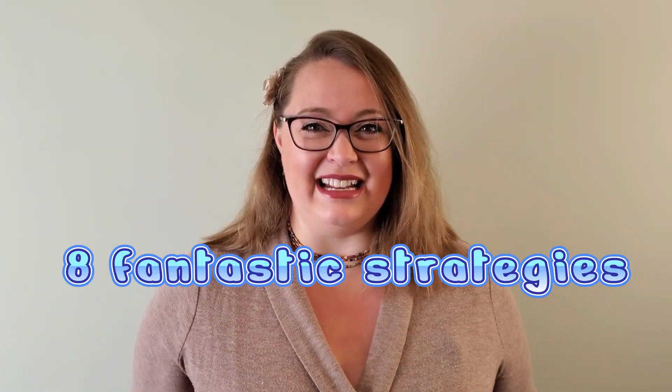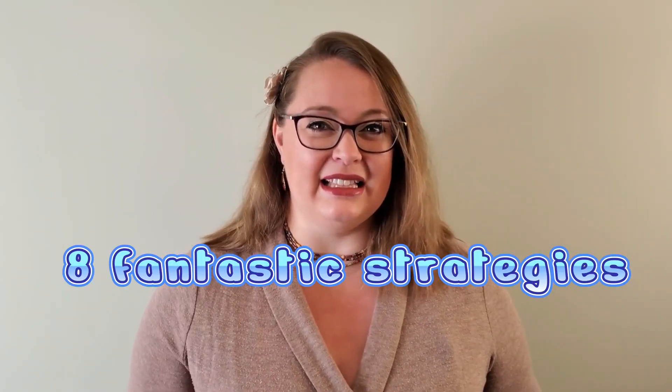The same applies to learning English. In order to increase your fluency in a language, you need to practice. However, the problem is that it often feels difficult to practice when you don't know others that speak English. Never fear! Here are eight fantastic strategies to practice speaking English at home on your time.